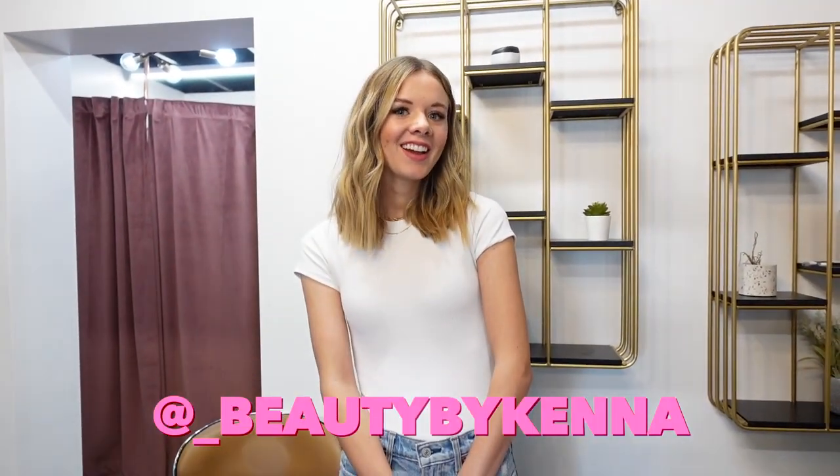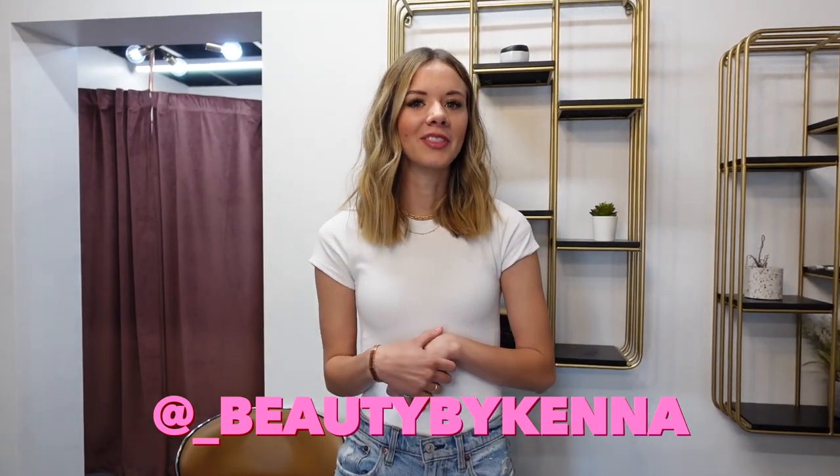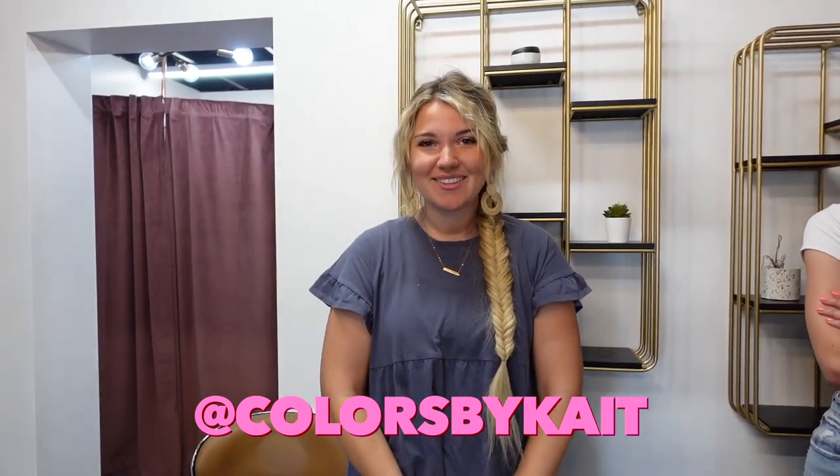My name is McKenna. I have been a co-stylist here at JZ for about three months. One of my favorite things about these days is that each time you get to take something new and you learn something. Hi, I'm Kate. I've been a co-stylist here for about three months now. My favorite thing about these days is it's just very fast paced. We keep a lot of people coming in and it's just a fun day.